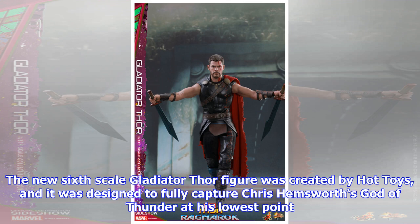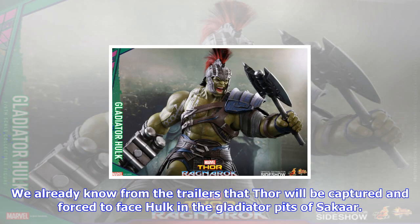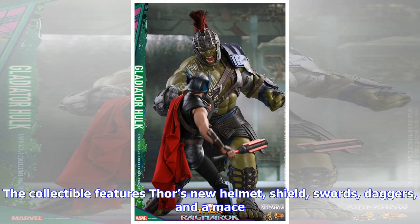Now, you could be satisfied by placing the new Thor figure on display, but somehow he feels incomplete without his friend from work. Feast your eyes on Gladiator Hulk. The Gladiator Hulk figure is also in sixth-scale, so he appropriately towers over Thor. Both figures are fully poseable, so you could potentially recreate scenes from the film, or even come up with a few new ones.